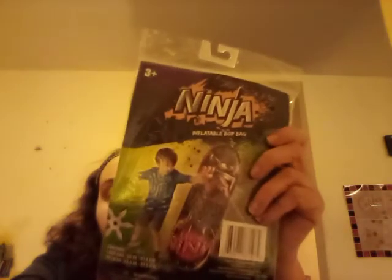And then I got this for Devon's son — it's called Ninja and it's an inflatable bop bag. You blow it up and the boy or girl hits it. You might need a pump to inflate it — I'm not sure if you can just blow it up. But for a buck, are you kidding me? This is a really good find for a toy.